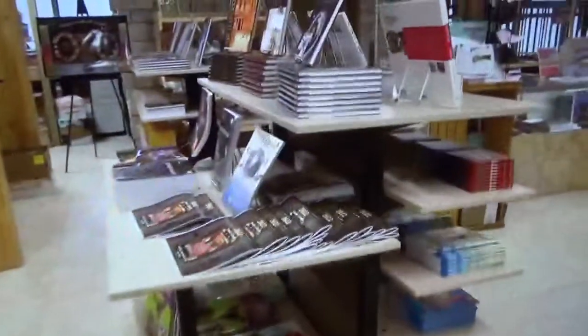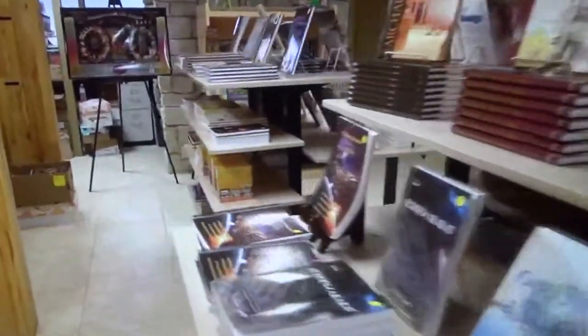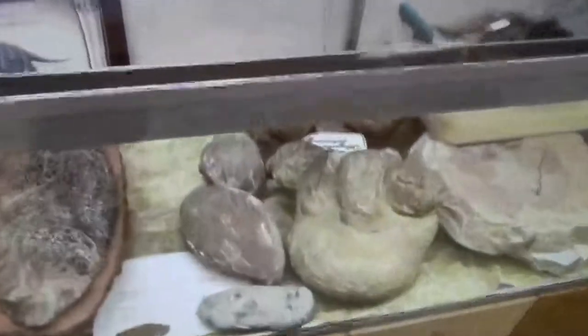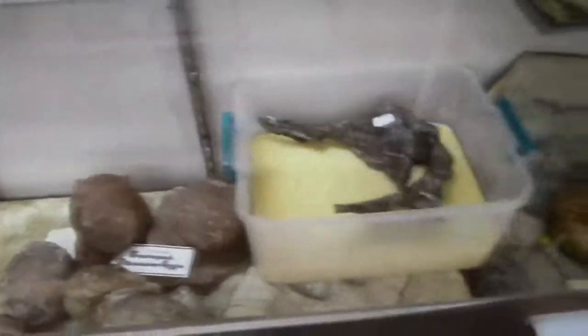Over here you have the library and the gift shop, with lots of books, paintings, and DVDs. Everything is just chock full of fossils — if you like fossils, you're going to love it.